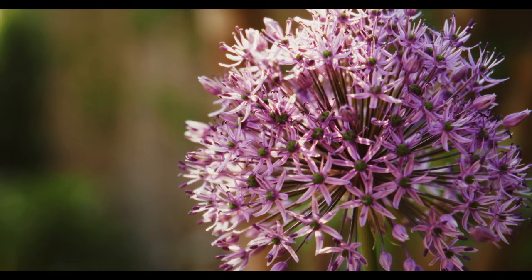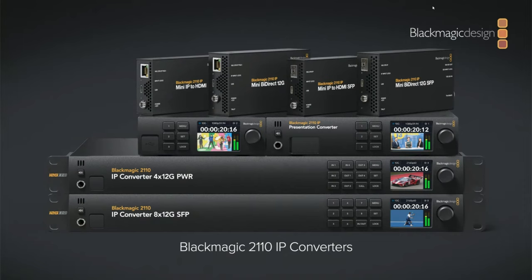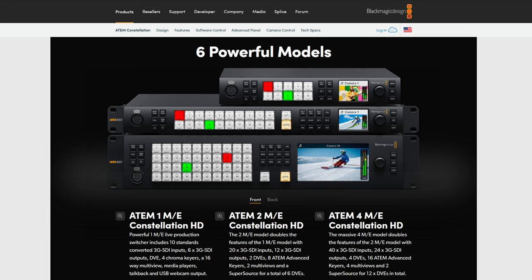There are a ton of new things coming from Blackmagic from the NAB presentation. If you were watching the live stream, you'll know what I'm talking about. Most of their new stuff is broadcast-oriented — like new panels and switchers and that kind of stuff for the broadcasting world — but we're not going to talk about that.